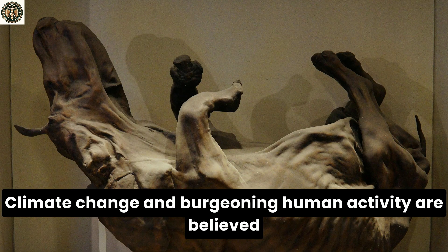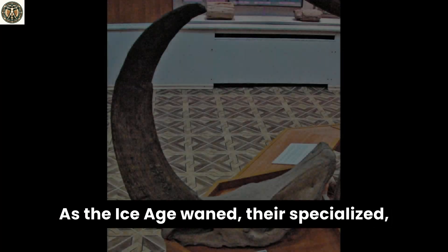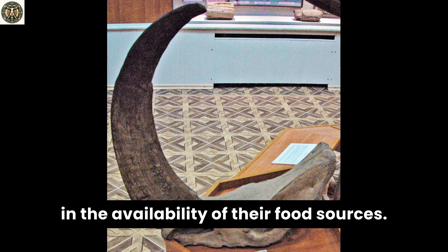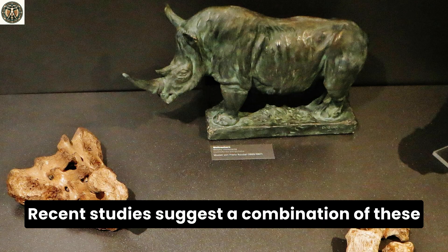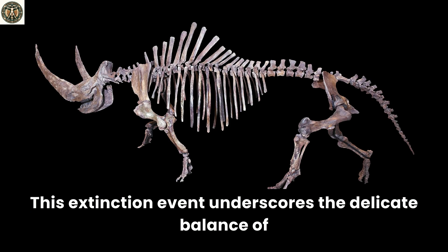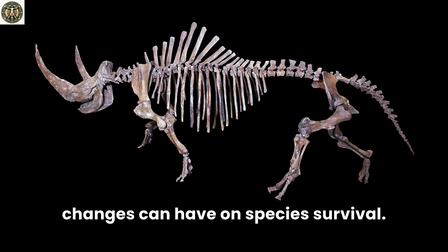The narrative of the woolly rhino concluded around 14,000 years ago. Climate change and burgeoning human activity are believed to be the primary culprits behind their demise. As the ice age waned, their specialized, cold-adapted habitats vanished, leading to a drastic reduction in the availability of their food sources. The pressures of early human hunting further exacerbated their decline, and recent studies suggest a combination of these factors led to the woolly rhinoceros' extinction — not due to any single cause. This extinction event underscores the delicate balance of ecosystems and the profound impact that rapid environmental changes can have on species survival.